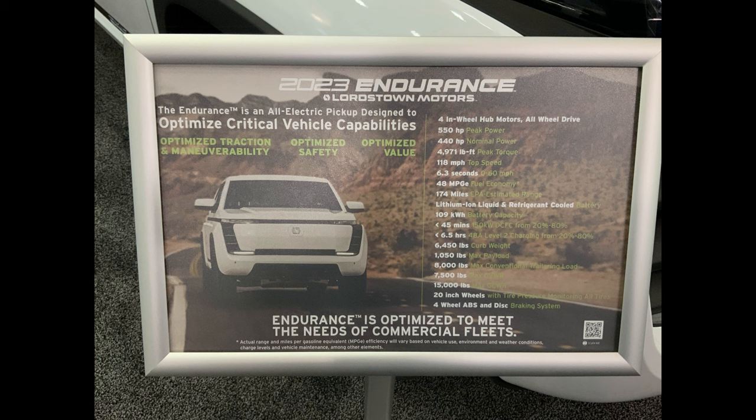550 peak horsepower, 440 nominal power, 4,970 foot-pounds of torque, 118 mile top speed. I want to mention that this is governed for fleet use — there is a higher top speed. I believe you can see some of my old videos — they had this truck running on a closed racetrack at much higher speeds. This drive system is a sports car drive system. This torque vectoring four-wheel drive is used in the most sophisticated Porsches, Audis, and McLarens — this is F1 technology. That governed 118 miles per hour; any consumer version would have a higher top end.